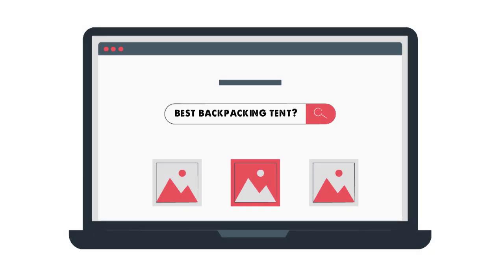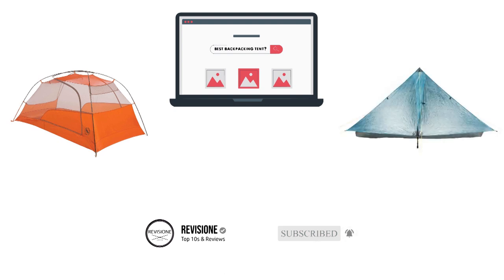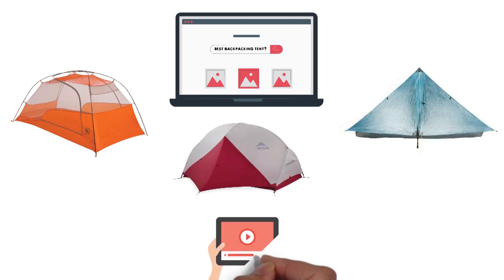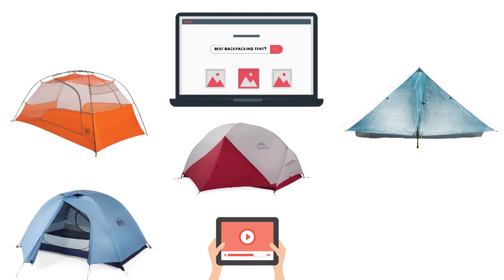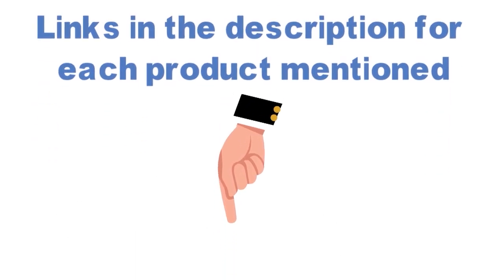Are you looking for the best backpacking tent? In this video, we will break down the top backpacking tents on the market. Before we get started, we have included links in the description for each product mentioned, so make sure you check those out to see which is in your budget range.